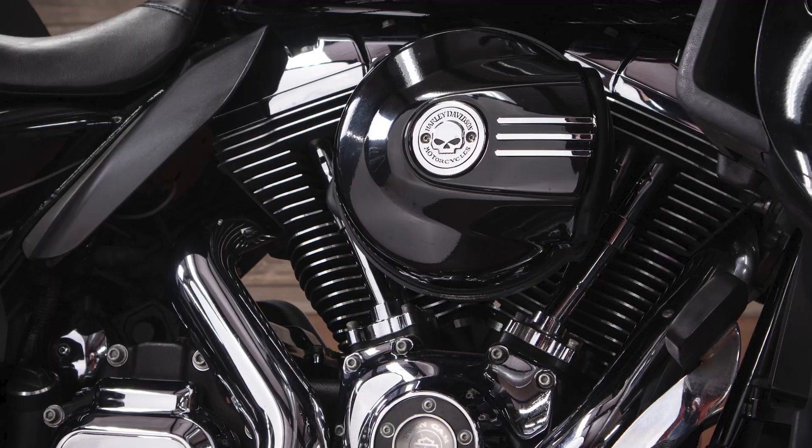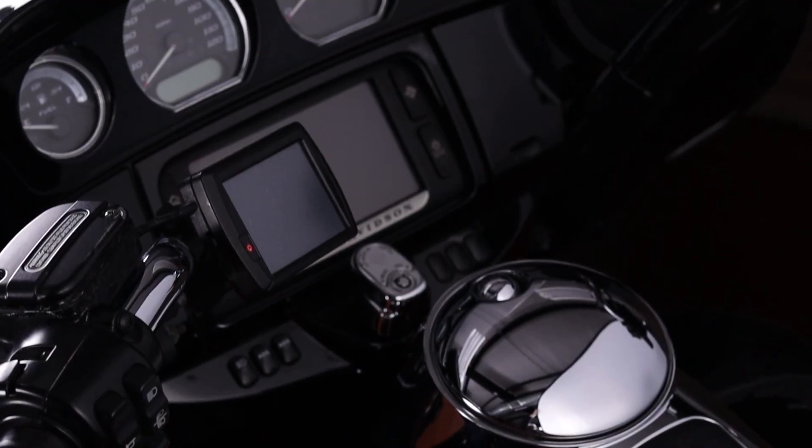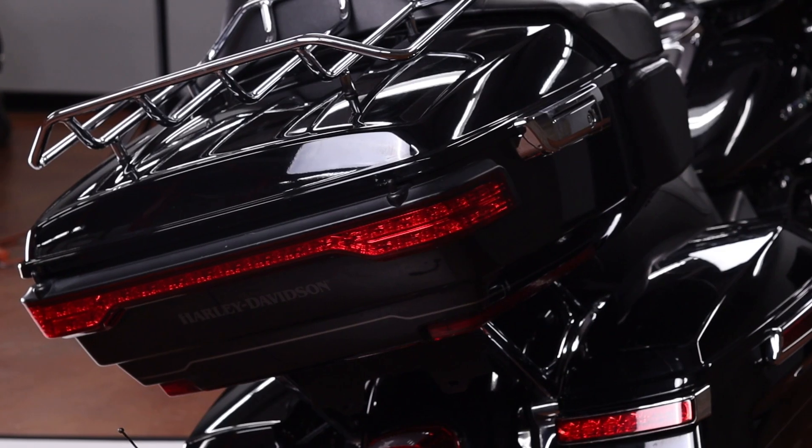We also have a little Willie G flavor on this one, as well as a Boom Box GTS infotainment system, giving you all you need whether you're out for a day or cross-country touring.